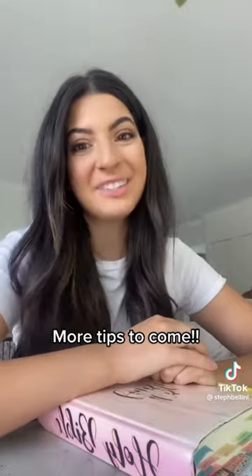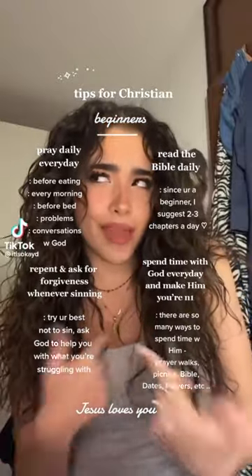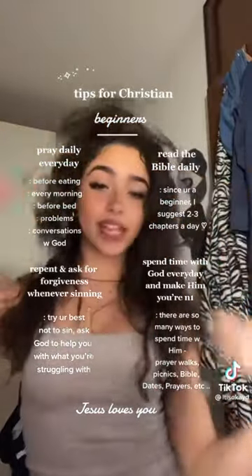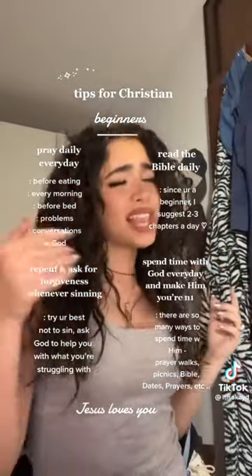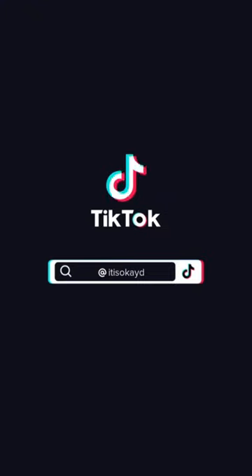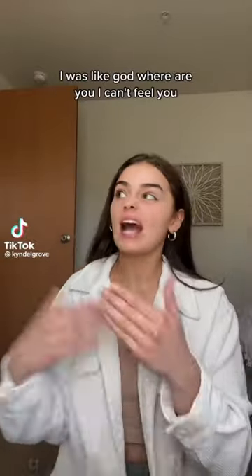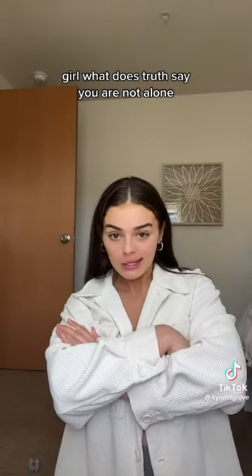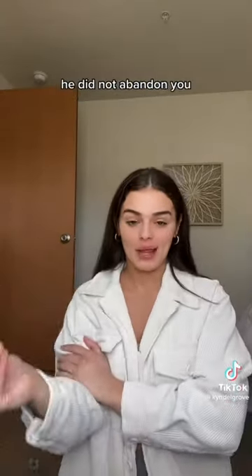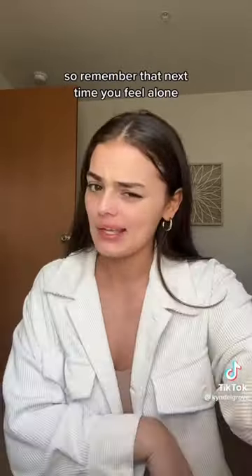I hope this helps at least a little bit. As a baby Christian I was always relying on feelings — I was like, God, where are you? I can't feel you, I can't feel your presence. But what does truth say? You are not alone. He did not abandon you. That's just how you're feeling. Our feelings are not always true, so remember that next time you're feeling lonely.